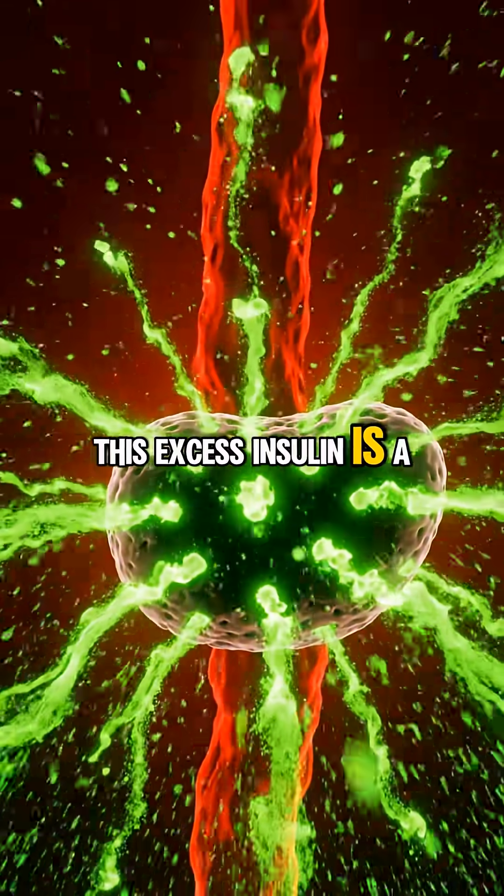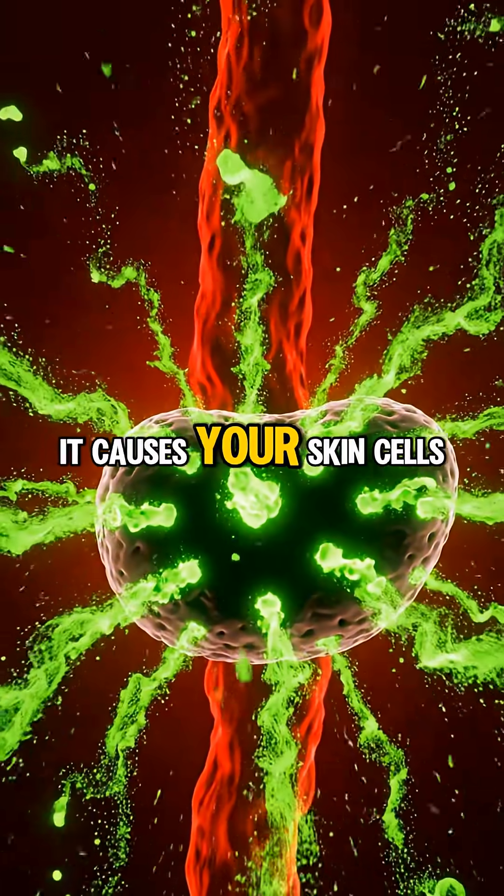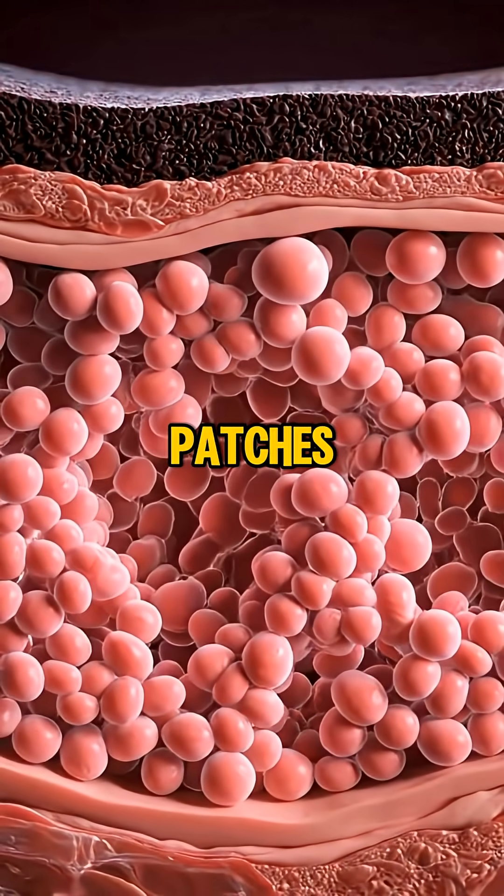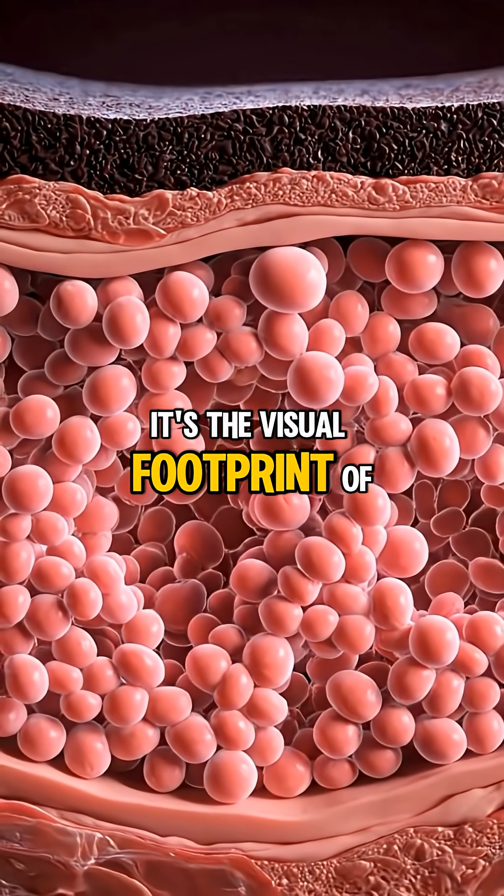This excess insulin is a growth hormone. It causes your skin cells to multiply rapidly, creating those tags and dark patches. It's the visual footprint of pre-diabetes.